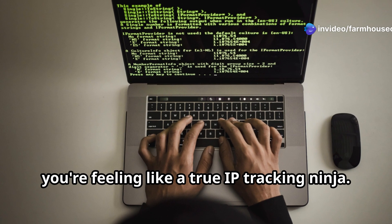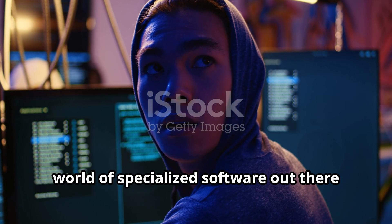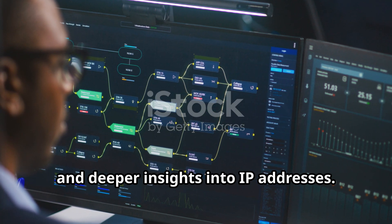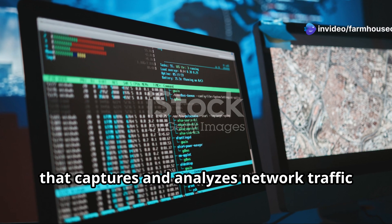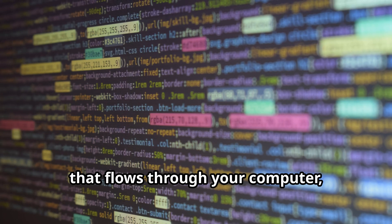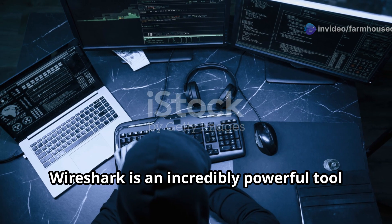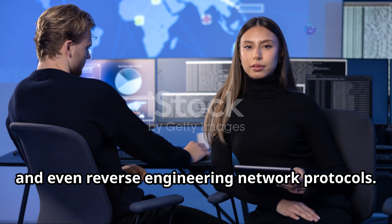You've mastered the command line — but there's a whole world of specialized software that can take your skills to the next level. These tools offer a more user-friendly interface, advanced features, and deeper insights into IP addresses. One popular option is Wireshark, a powerful network protocol analyzer that captures and analyzes network traffic in real time. Think of it like a microscope for your network — you can see every single packet of data that flows through your computer, including source and destination IP addresses, protocols used, and even the content of the packets. Wireshark is an incredibly powerful tool for troubleshooting network issues, identifying security threats, and even reverse-engineering network protocols.